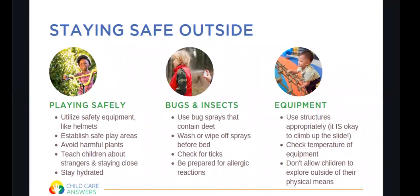Other safety concerns outside involve playing safely, using equipment appropriately, and dealing with bugs and insects. Make sure you're utilizing safety equipment like helmets — it's important for your child to wear a helmet when riding a bike, even a toddler. Establish safe play areas and let children know where they can and cannot play. At my house we've spray-painted a line on our driveway and my kids know they can only play on one side. Supervision alongside establishing safe play areas is really important.